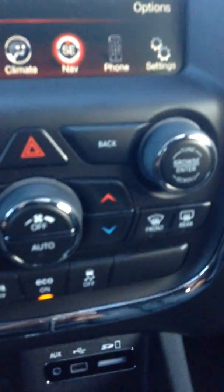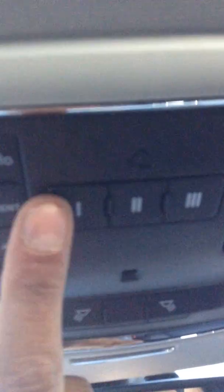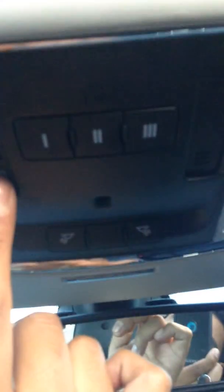Sirius satellite radio. Push button start. There's your auxiliary input. Up top you have this — you can program for three different garage door openers. This is for your sunroof. Interior lights. Free sunglasses.